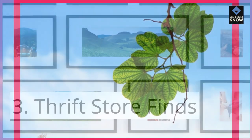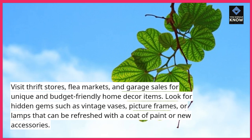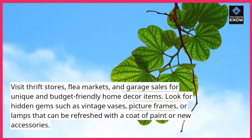3. Thrift Store Finds: Visit thrift stores, flea markets, and garage sales for unique and budget-friendly home decor items. Look for hidden gems such as vintage vases, picture frames, or lamps that can be refreshed with a coat of paint or new accessories.